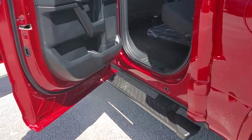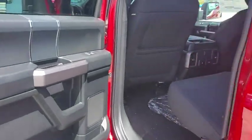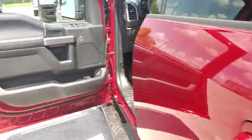Fog lights. Compass. Tachometer. Panic alarm. Brake assist. Remote keyless entry. Tilt steering wheel. Driver vanity mirror. Towing package.